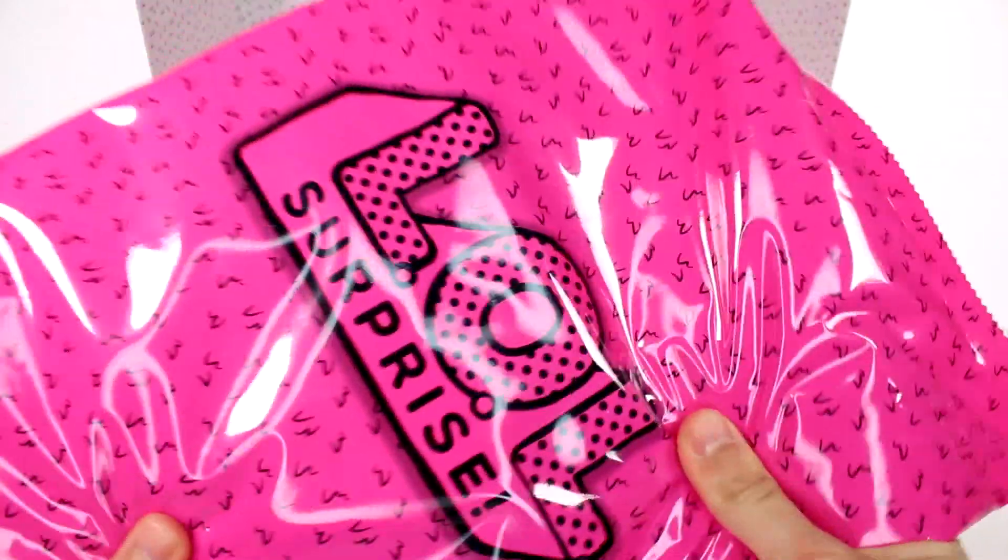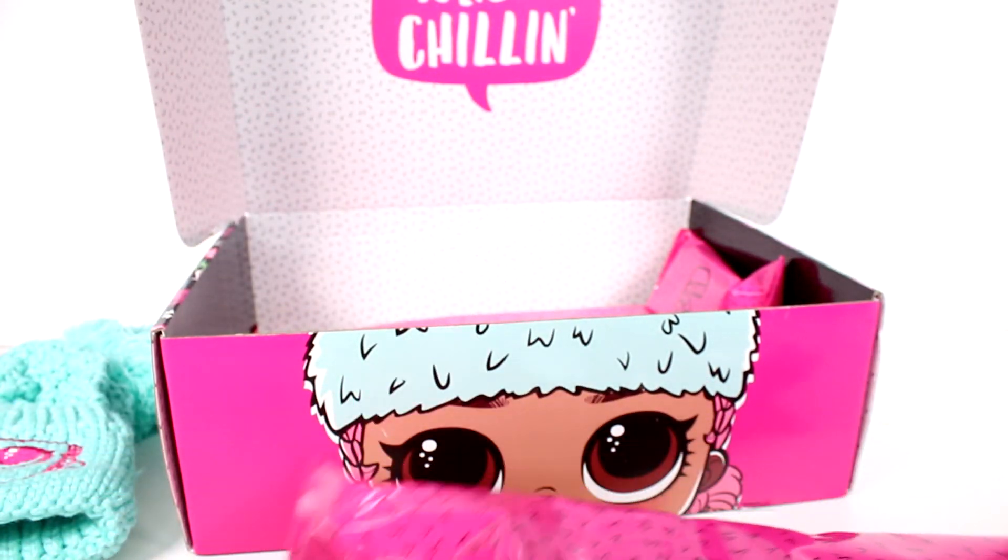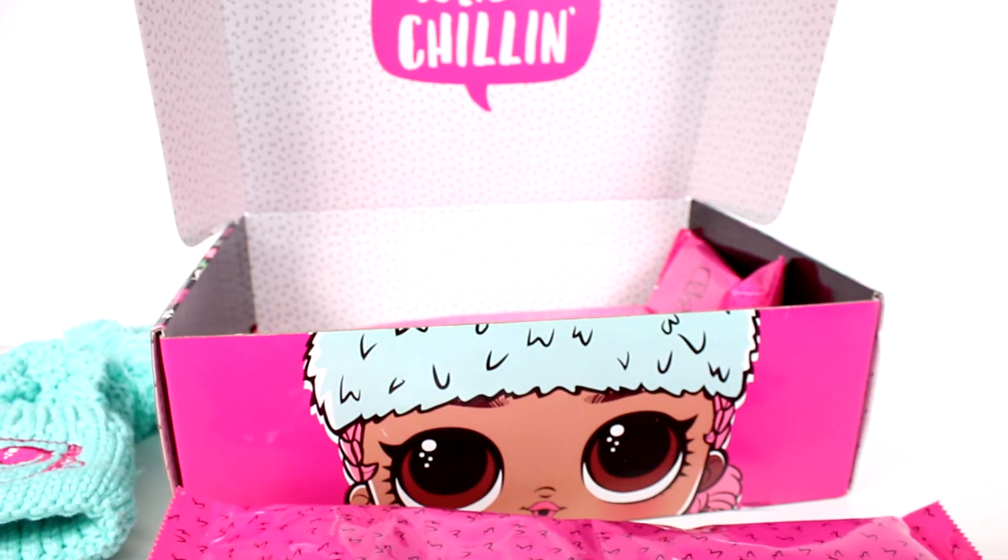This next one looks kind of heavy. Let me see if I can get this open — I might need to cut it. Okay, that looks a little better.